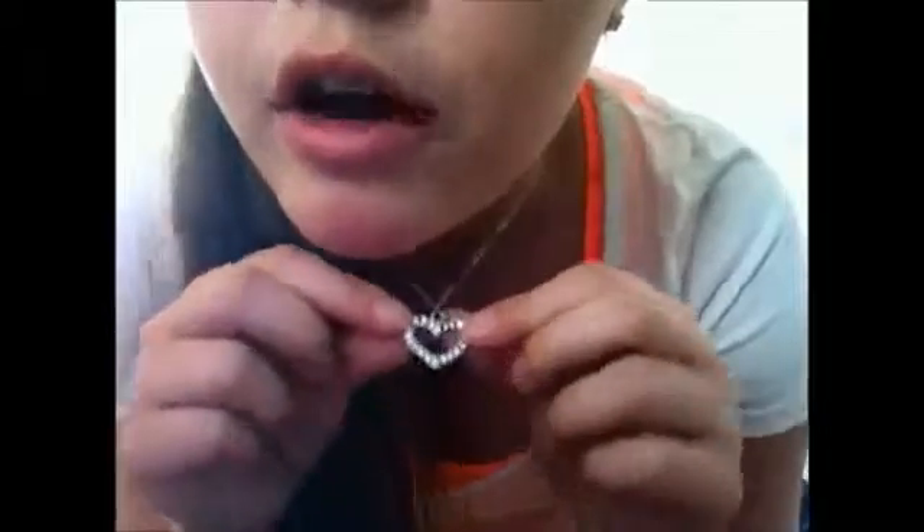For my pants I'm just wearing these capri things, and for my shoes I'm wearing the same shoes as yesterday so I don't think I need to show you those again. I have this necklace — it's just a little heart with little sparkle diamond things. For my hair I just went natural, just brushed it and went. For my makeup I did the same as yesterday — foundation, powder, eyeliner, mascara — and for eyeshadow I did silver. Now on to Wednesday.